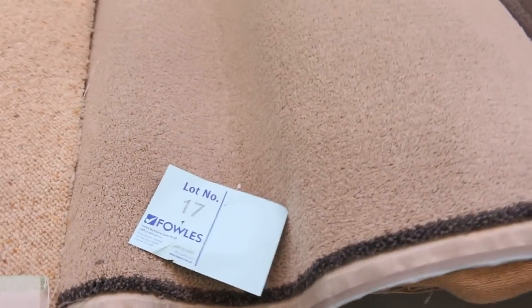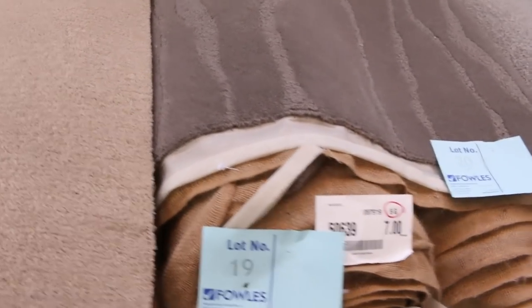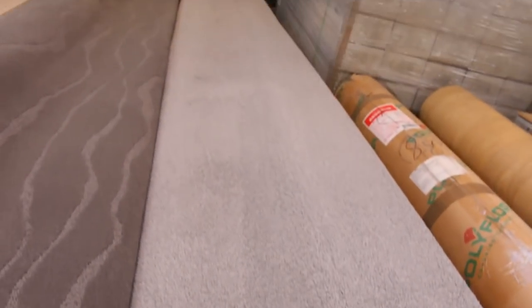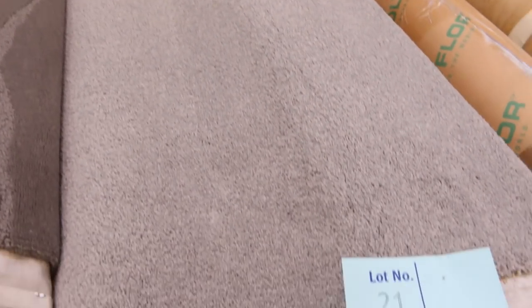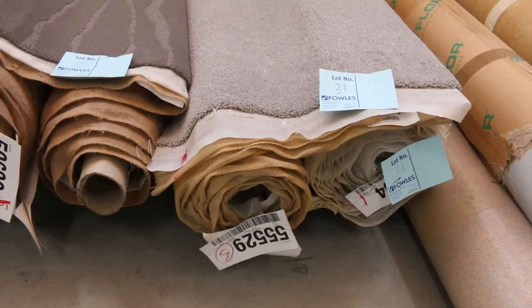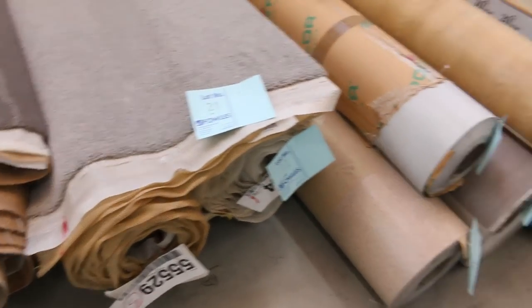Lots of these plain ones do sell for that $25 a metre mark. Even something like this, which is a grey colour — a couple of nice little roll sizes there. They vary between sort of 4 and 5 metres for those two rolls, and they'll sell for somewhere between $25 to $30 a broadloom metre. Some nice rolls to get started.